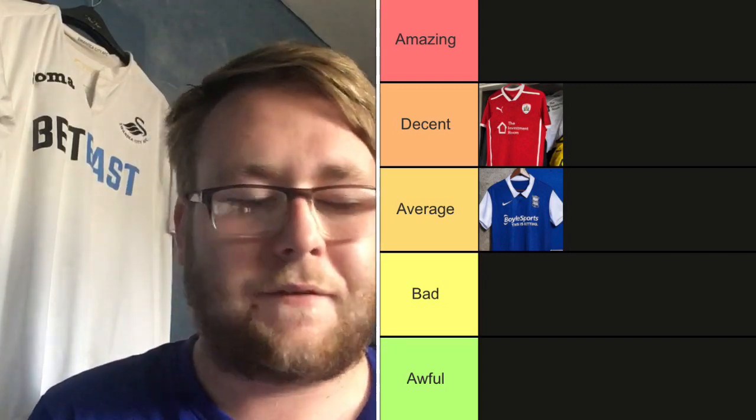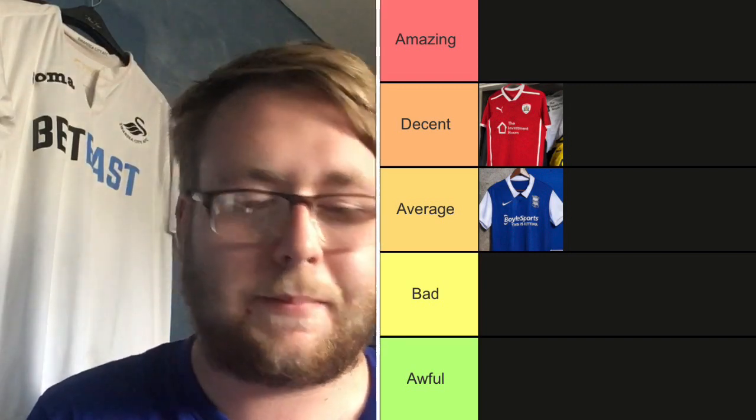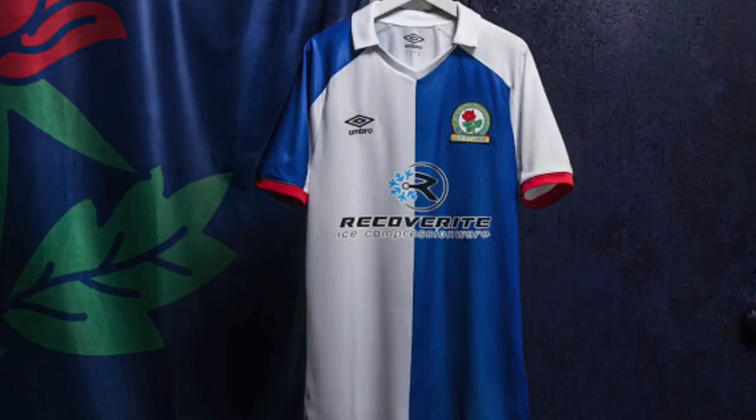Blackburn Rovers — this is a very old-school looking kit and I really like it. One sleeve is blue, the other is white, and one side is blue-and-white while the other is blue-and-white mixed — they've really mixed and matched there. The sponsor goes really well with the kit too. It's going to have to go in Decent — a very nice kit.